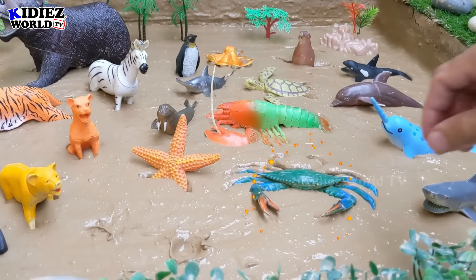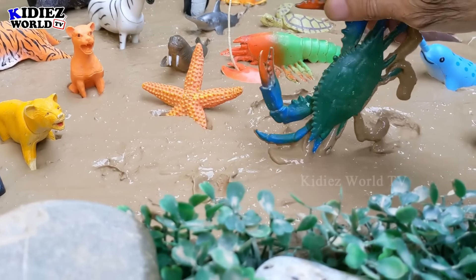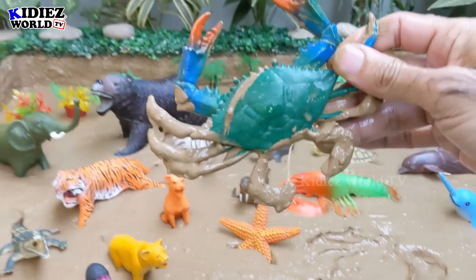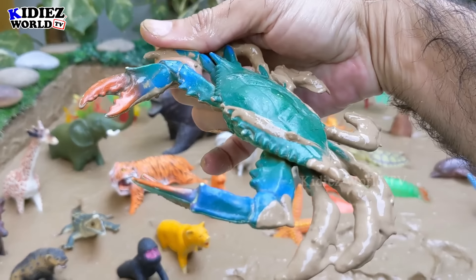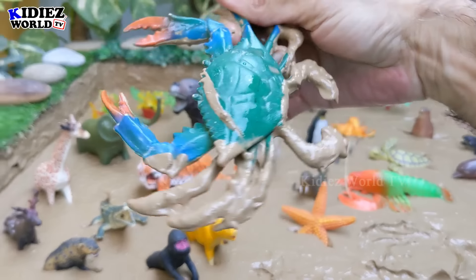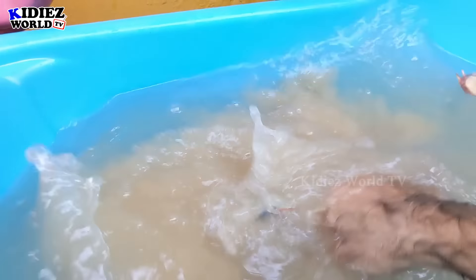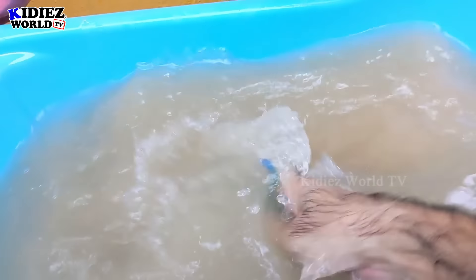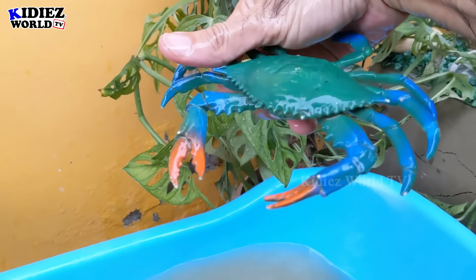And the next one we have is a crab, with so many legs. Crab is a delicious seafood as well — people like soup of crab. Then we will check some wild animals. Let's watch him. Here we go — crab!